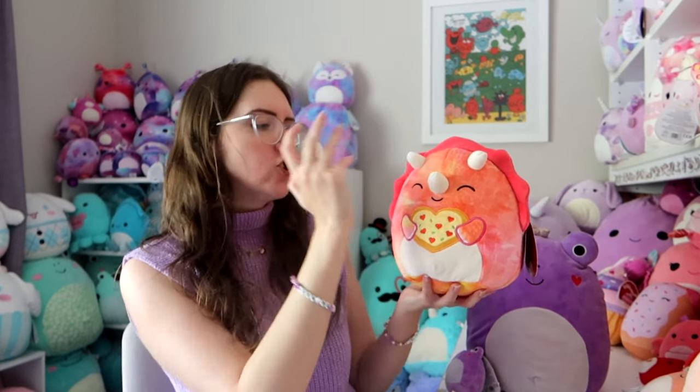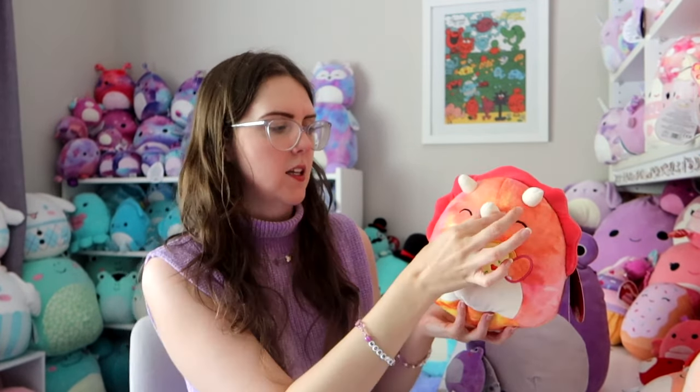The final two Valentine's Squishmallows I have to show you, I actually got really recently — these were the ones that came out after Valentine's Day, the latecomers. We've got Trinity. I have wanted Trinity for the longest time and it is Trinity with a pizza. It's not the original but it's just as beautiful. She looks very orange on camera but in real life it's much more like peach. I love her little triceratops horns, her little triceratops frill, and the best part is seeing the little triceratops hands with the little nails. And yes, we have the heart pizza with heart toppings.